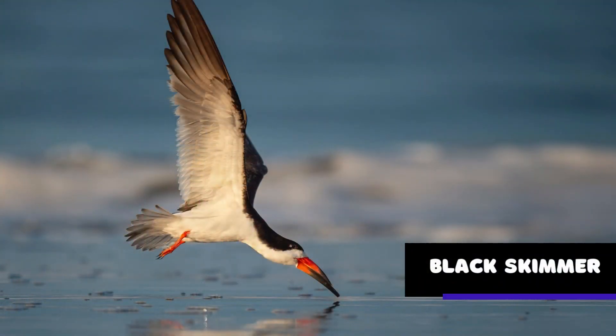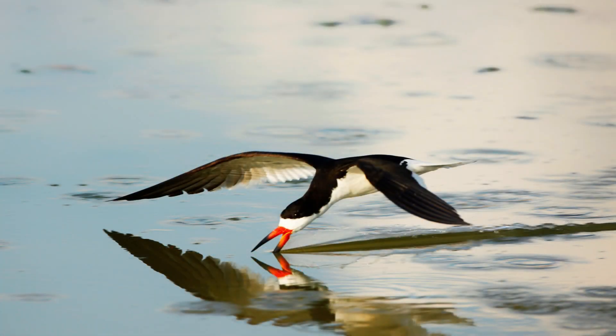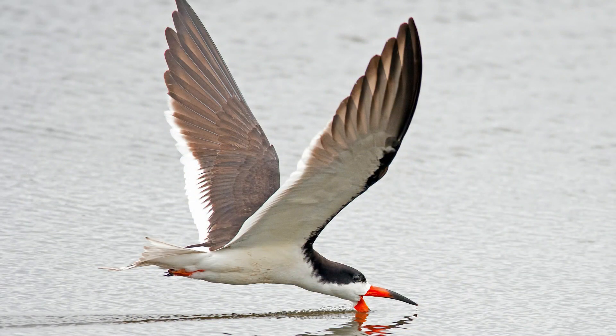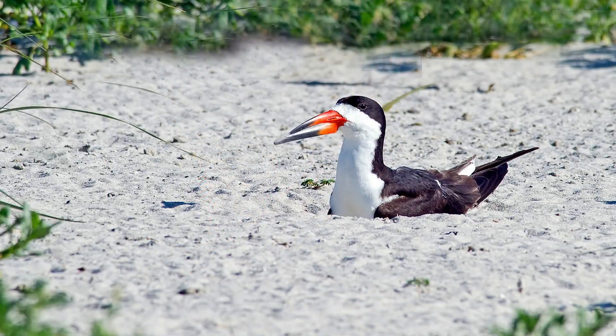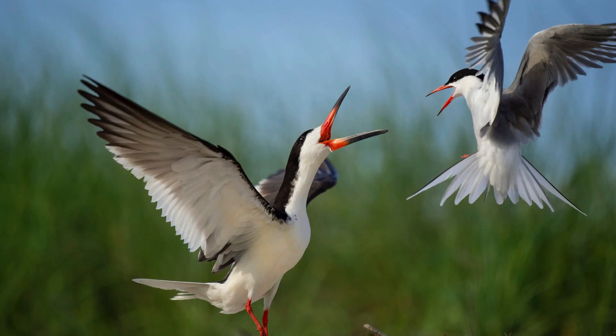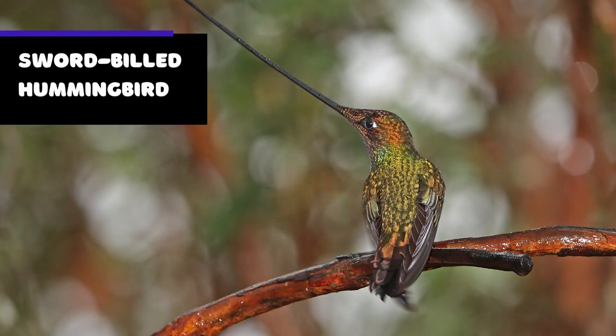The black skimmer is a unique bird found in coastal areas of the Americas. With its distinctive black and white plumage and large, elongated lower mandible, the black skimmer is easily recognizable. One of the most interesting things about the black skimmer is its feeding behavior — the bird feeds by flying low over the water with its lower mandible open, using it to skim the surface of the water.